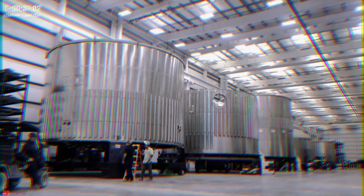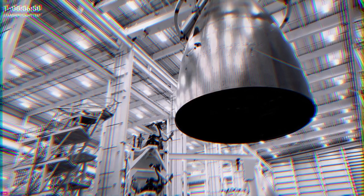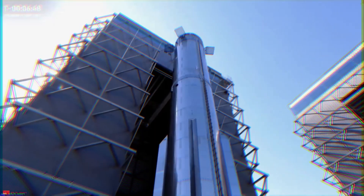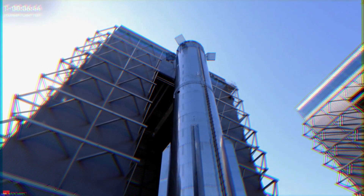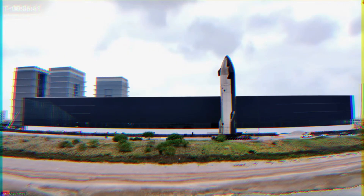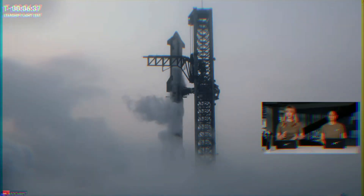The latest phase of the factory currently under construction will come online this summer, giving us several hundred thousand more square feet of space. When you step into this factory, it is truly inspirational. This will enable us to increase our production rate significantly as we build toward our long-term goal of producing one ship per day. And coming off the production line soon: Starship Version 2. With all that being said, let's check back in with Dan for the latest as we head into the terminal count.